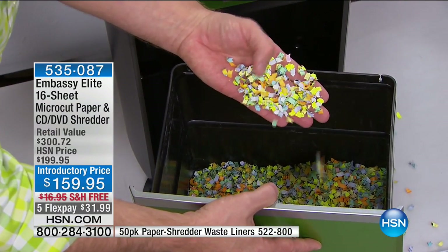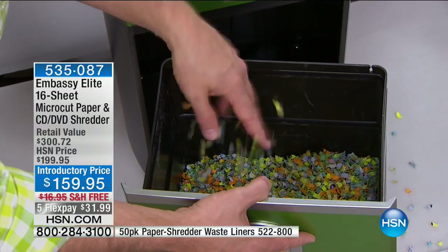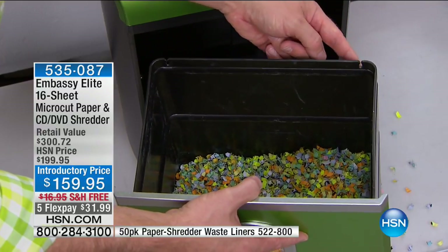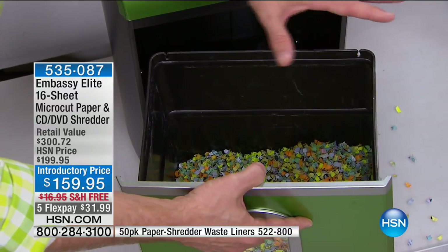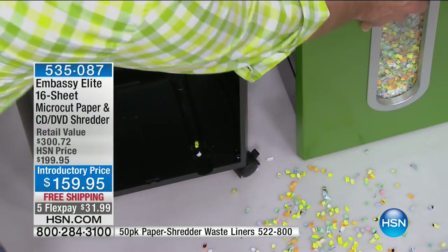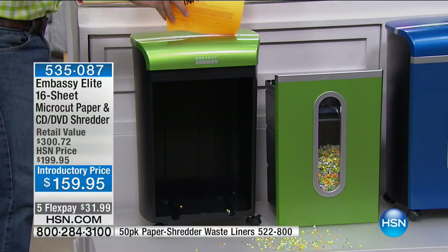One in seven of us fall victim to identity theft. The bin has an improved design with hooks so you can put a liner inside. Let me show it in action — investment planning information goes in 8 by 10. You can do 6 pages, 8 pages, and this is going to handle 16 sheets. We've never offered 16 sheets before — and staples too.